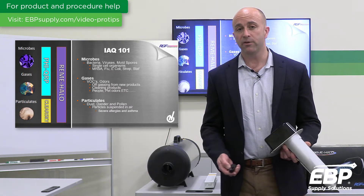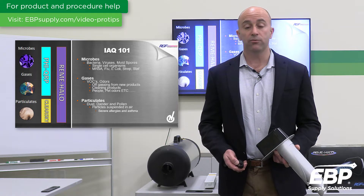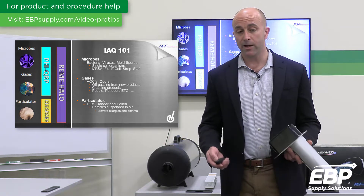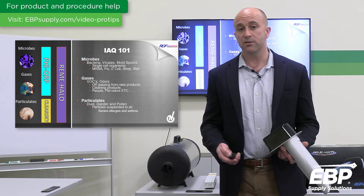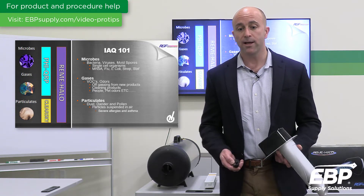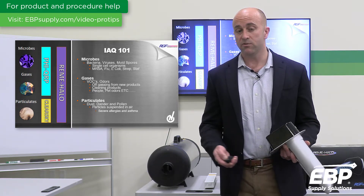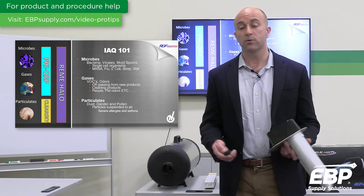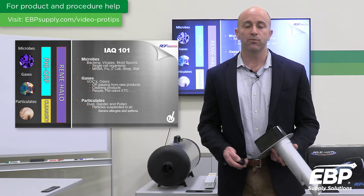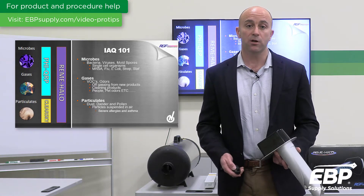Very briefly, IAQ 101: Indoor Air Quality is comprised of three different factors. You have your microbes — your viruses and bacteria — which are unfortunately in the news right now and causing the pandemic. You have your gases, odors, and VOCs, otherwise known as volatile organic compounds, which cause odors. And lastly, you have your particulates — your dust and dander — which cause allergies.